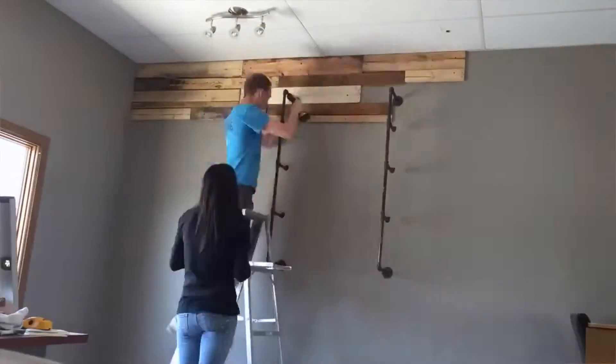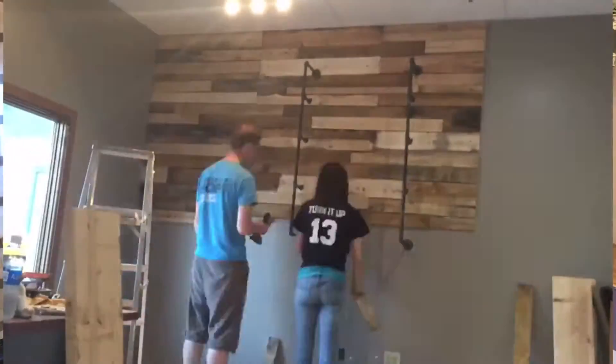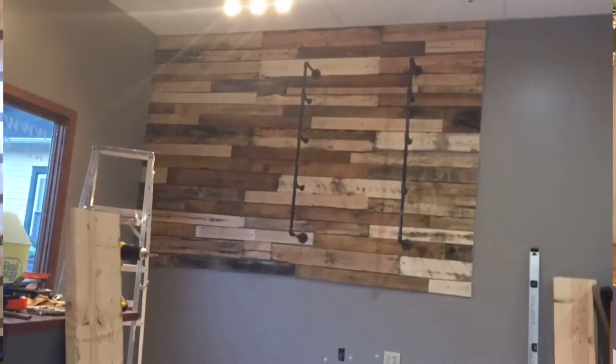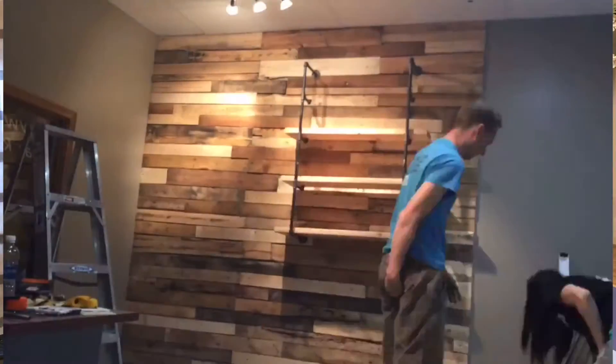Hey everyone, it's Michelle here from the Petite Palette with a not-so-petite project for you today. I want to show you how we did our palette wall, since I've gotten so many emails and questions about it. We've prepared some tips and tricks that we've learned along the way that might save you a little bit of time if you ever decide to take on a project like this.